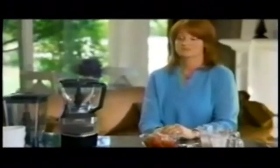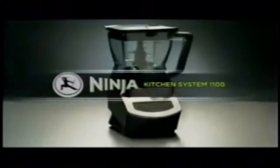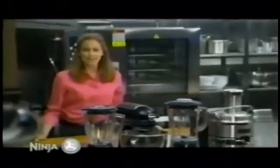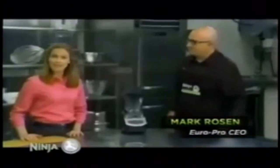I tried every recipe — blend, chop, make dough — and I found that the Ninja Kitchen System lives up to its worth. It's fun to get all the kids together and do a little cooking. Are you looking to cut fat and calories? Worried about what your family's eating? Hi, I'm Erica Schaefer, and this state-of-the-art facility is the Ninja Test Kitchen, where EuroPro CEO Mark Rosen says he's got a fast, easy way to make healthy, great-tasting food your family will love.